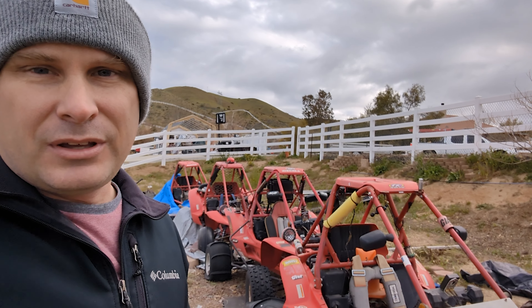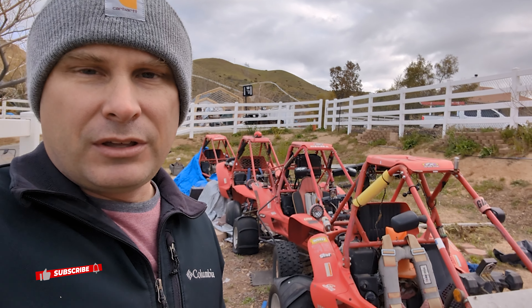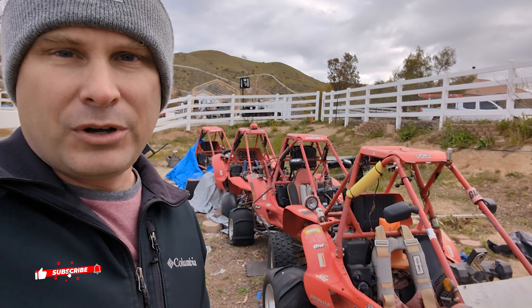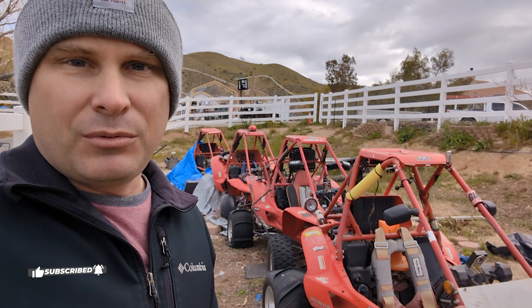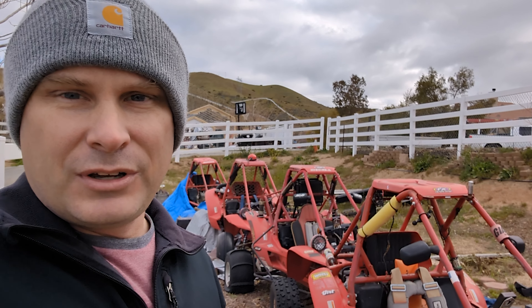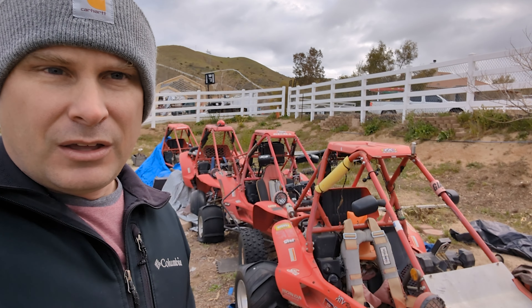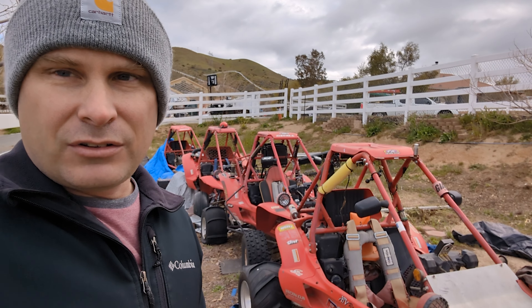That about wraps up my trip for the Vegas meetup. I'm headed back north, gonna stop by Derek's and drop off the FL350 project buggy, and then I'm heading home. Now it's gonna be time to start putting all this in a video and hopefully making it entertaining for you guys. With that, we'll catch you guys in the next clip.